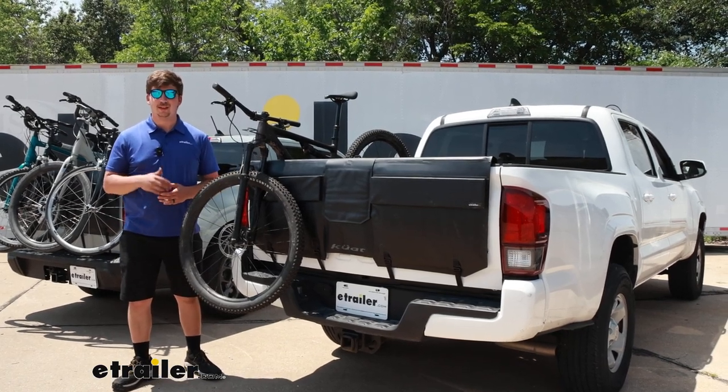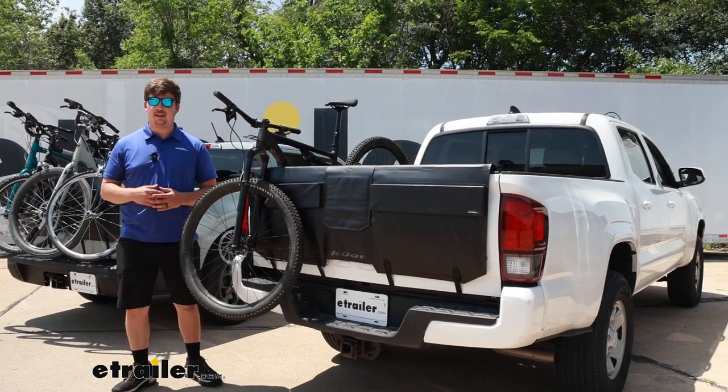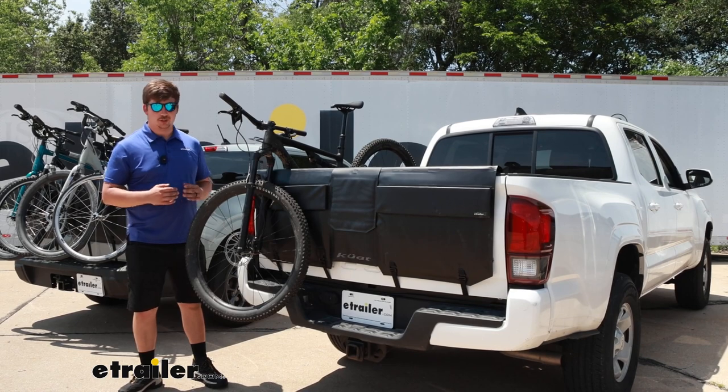Hi everyone, Aiden here with eTrailer. Today we're going to be taking a look at the Kuat Huck mid-sized tailgate pad and seeing how it fits on the back of our 2022 Toyota Tacoma.